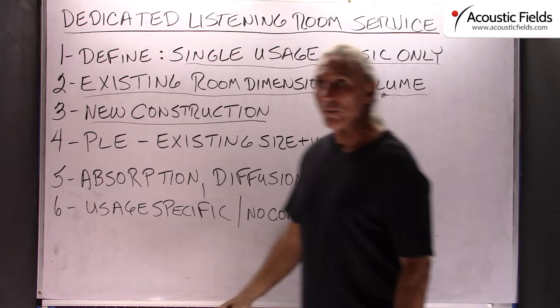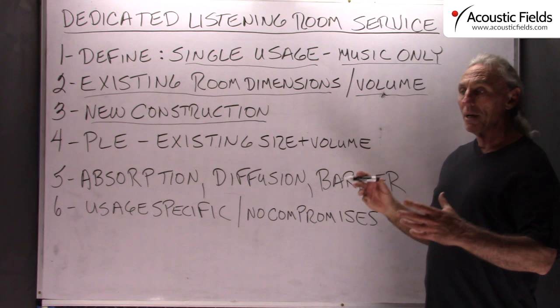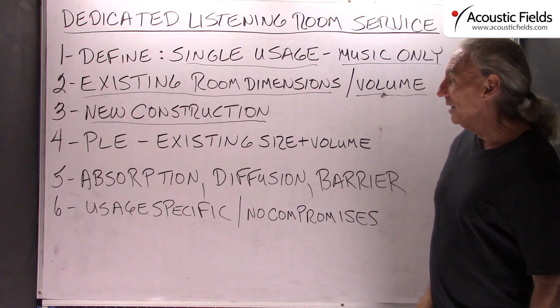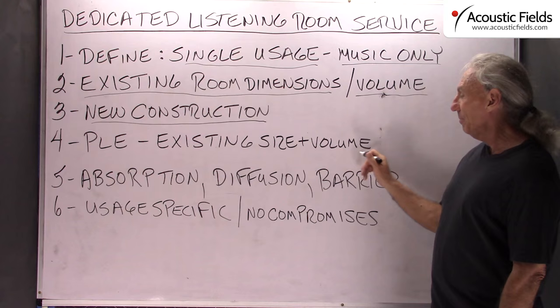We can also work on the new construction side, which is what we prefer because we can control all the variables that way. Even the joinery of the walls together is critical so we can get the rigidity and flexibility ratio with the outside structure. We like new construction because we can control all the variables.